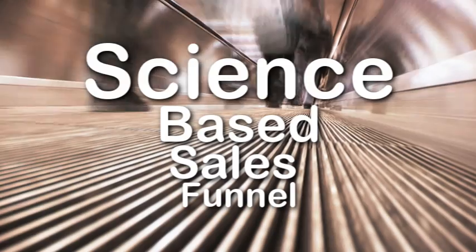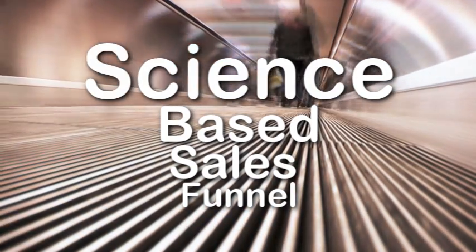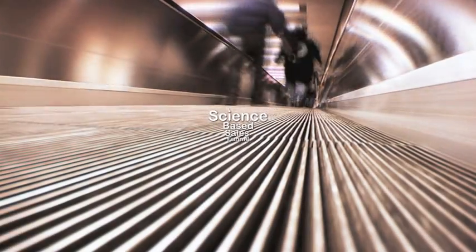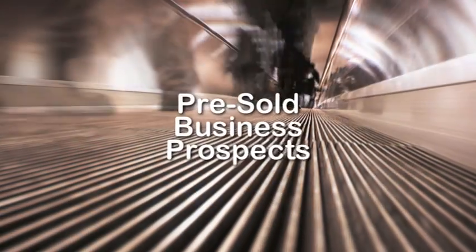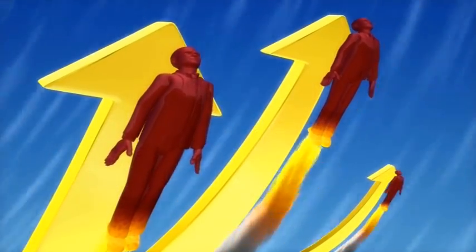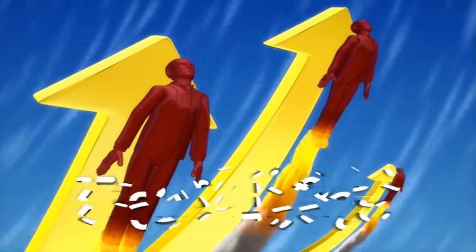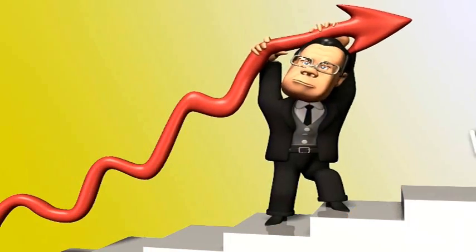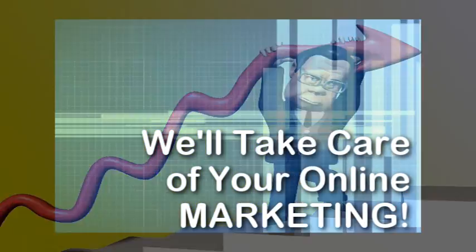What you need is not just a pretty website, but a powerful science-based sales funnel — a funnel designed to move your web visitors through a systematic and predictable process, one that brings them out on the other end of the funnel as pre-sold business prospects, ready to be turned into raving fans of your business for life.